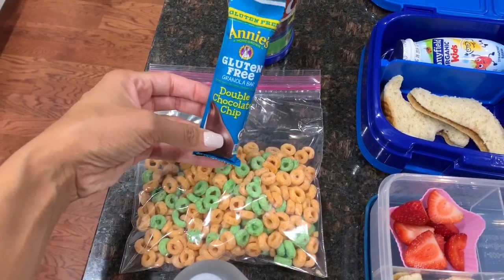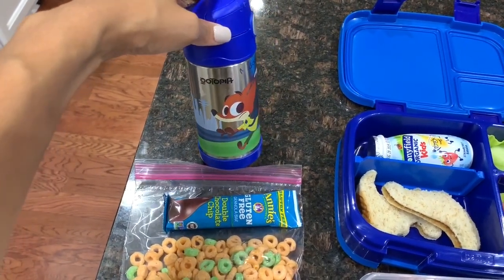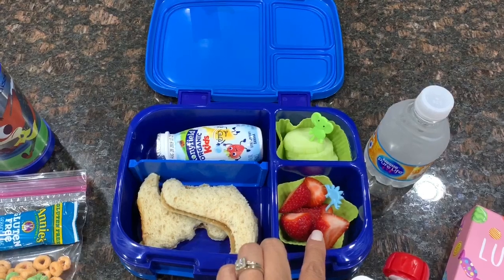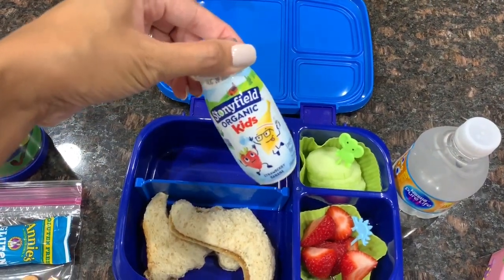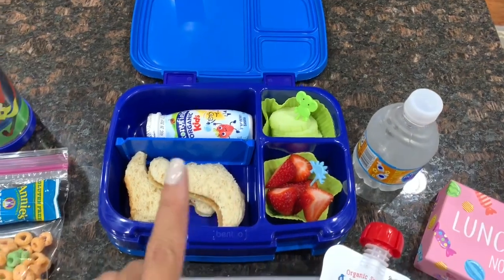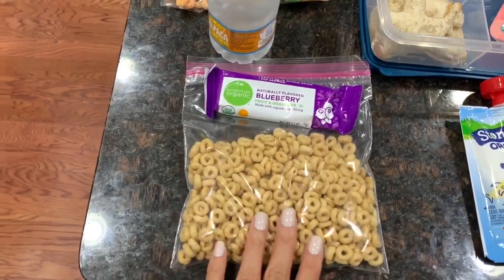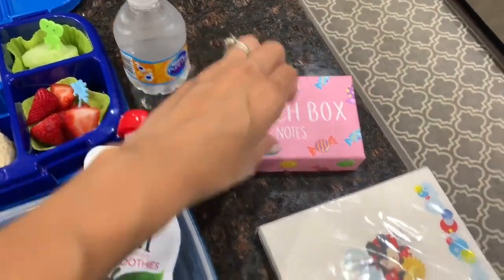For Madison's afternoon snack, I packed some Apple Jacks and an Annie's gluten-free chocolate chip granola bar with water. Moving on to Ryan — he also has a peanut butter and jelly, but dinosaur-shaped. He has strawberries, cucumber slices, and a Stonyfield organic smoothie yogurt drink, plus a mini water bottle. I put in cute little picks that he loves. For his afternoon snack, he has a blueberry granola bar with some Cheerios and another mini water bottle.